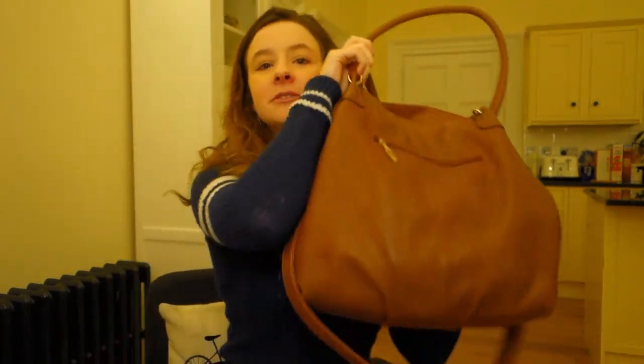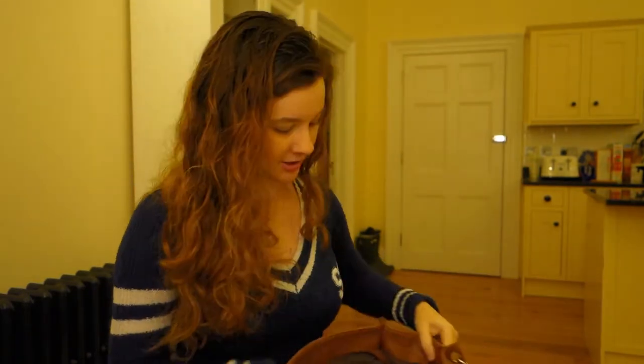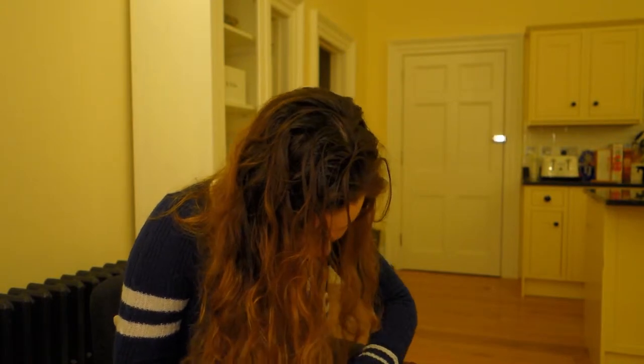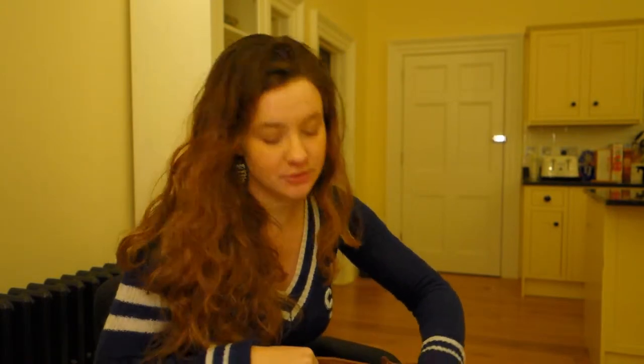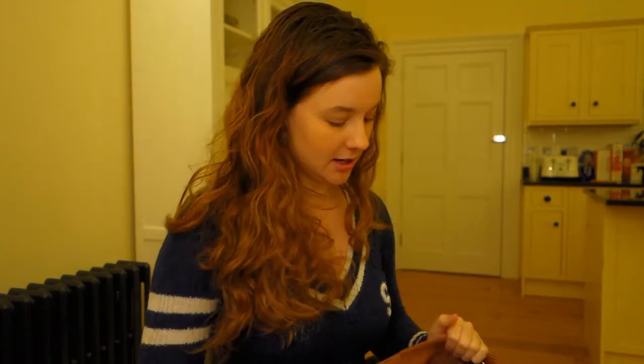Now I'm going to do a 'what's in my bag'. This is my bag — I don't know if you can see all of that. I can't remember where I got it from. I looked for a label but it just says 'made in China'. Well anyway, it's a lovely bag and I really like it. I call it my Mary Poppins bag because it fits so much in it.